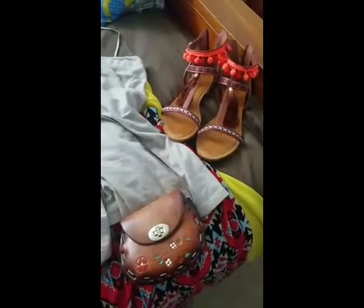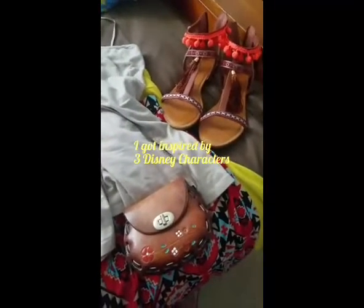Hey YouTube friends! So I decided — I'm a little bit bored at home — what could I do? I've been looking into Disney bounding and I got inspired with the clothes and items that I already own in my closet.